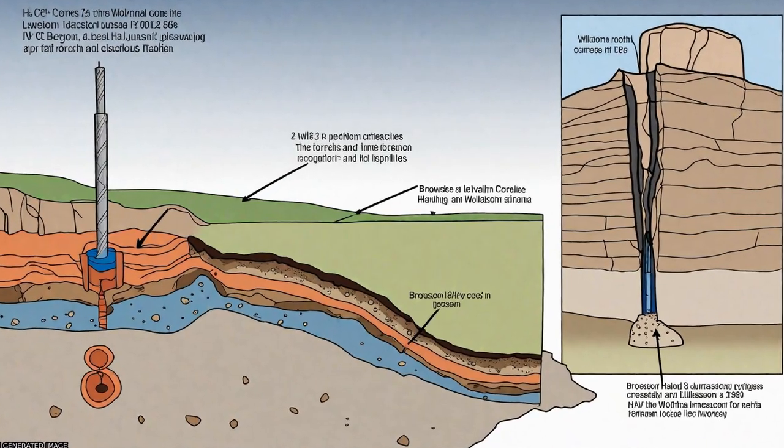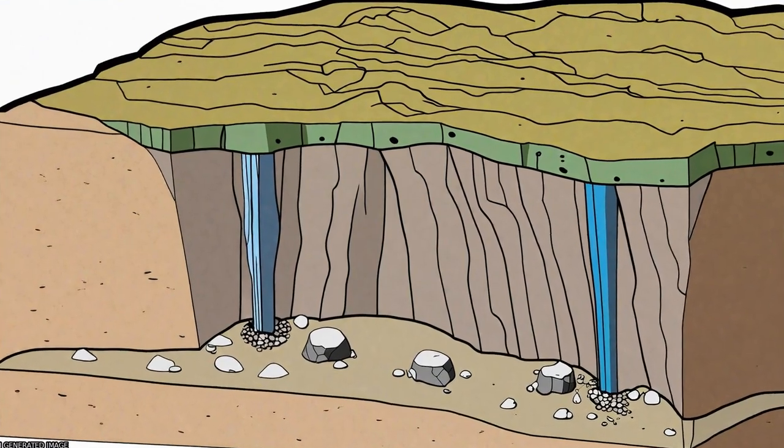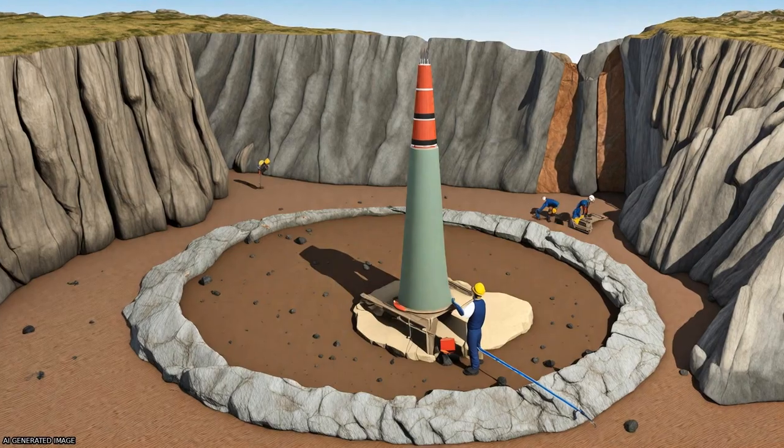In contrast, the Brorson-Halvø I core represents a position closer to a block crest where unconformities developed. In combination, the cores provide a key biostratigraphic reference section for the Jurassic-Cretaceous boundary interval in the Arctic.